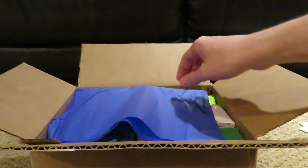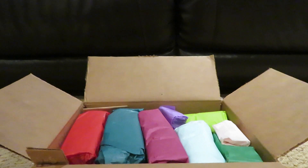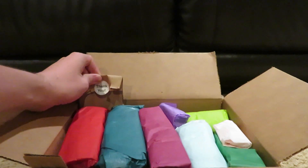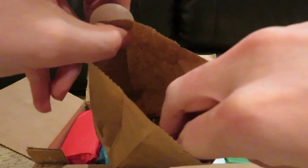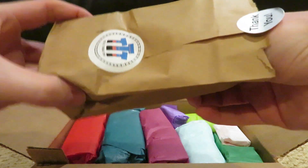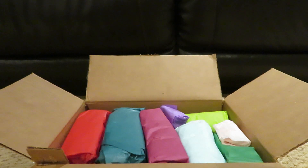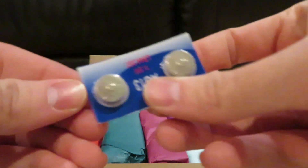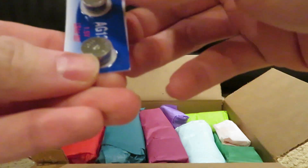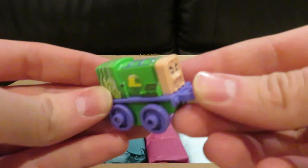Let's take a look at what we got in here. We'll start with this little brown paper bag — got a sticker saying thank you. It looks like we got some batteries here: two AA batteries and two clock-type batteries. And there's even a little mini engine.